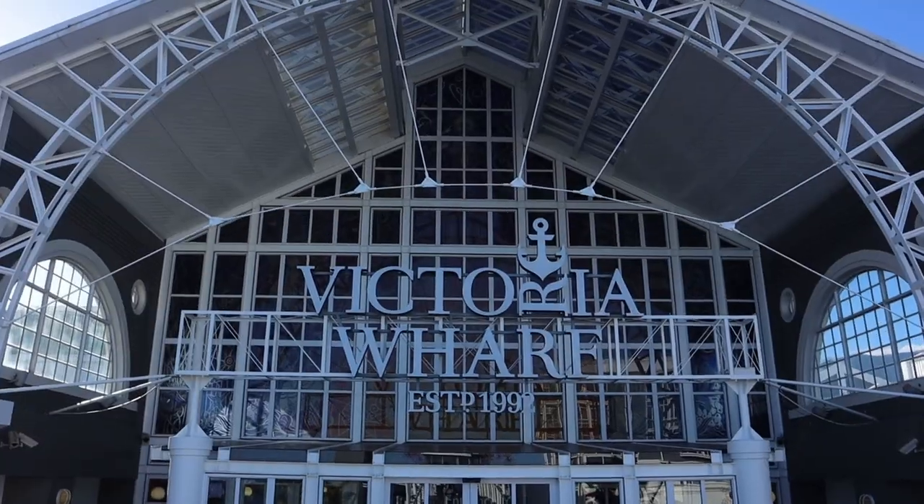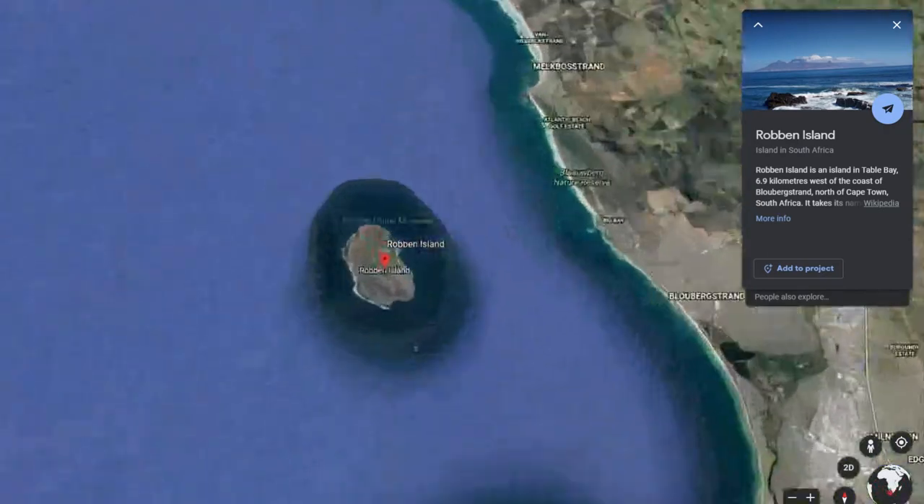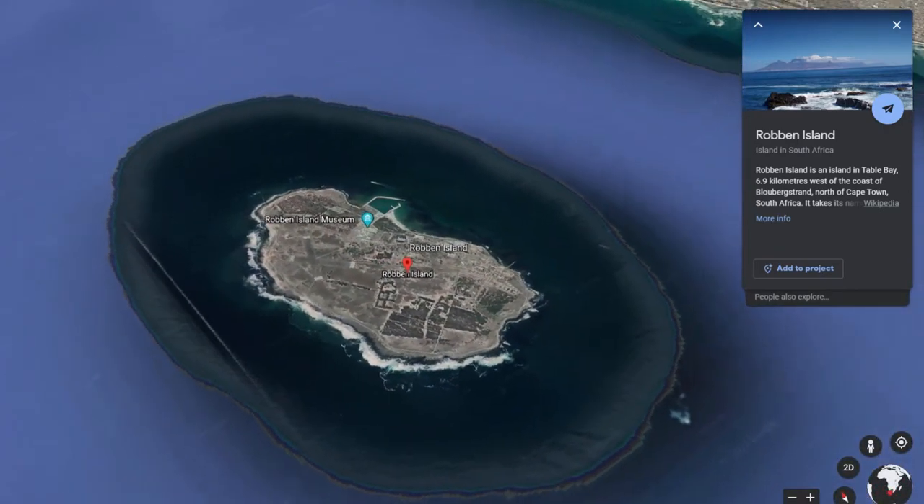It's our fourth and final day in Cape Town. We are back at the V&A Waterfront to finally go on the tour of Robben Island. This is a tour that we've always wanted to do. It's such a big part of South African history.